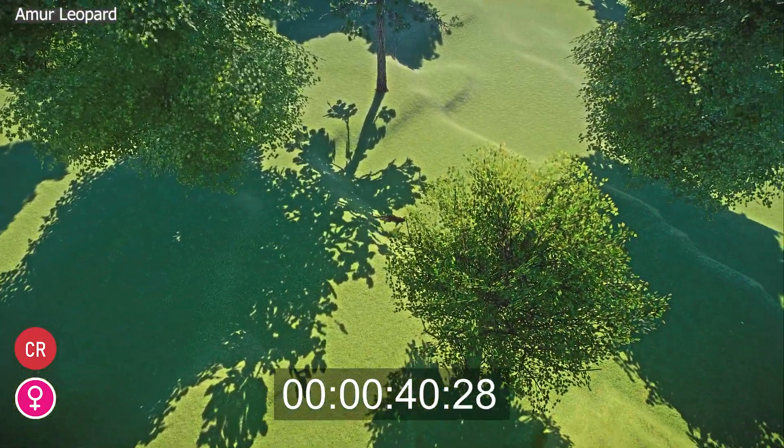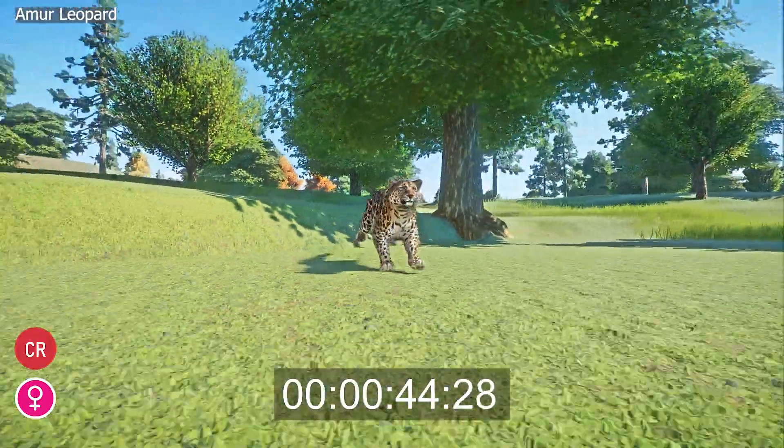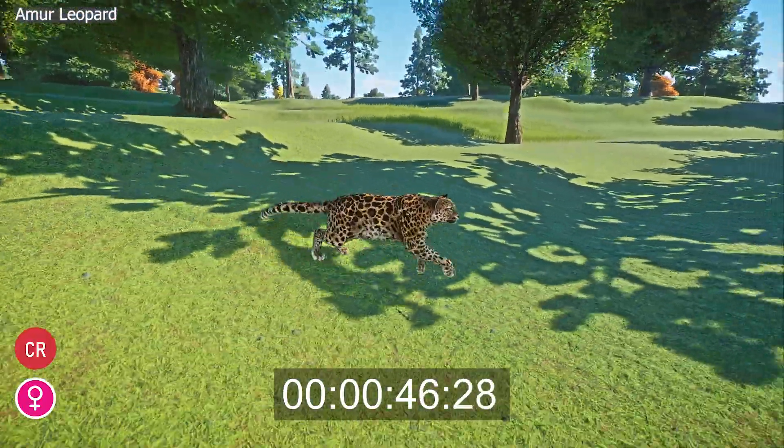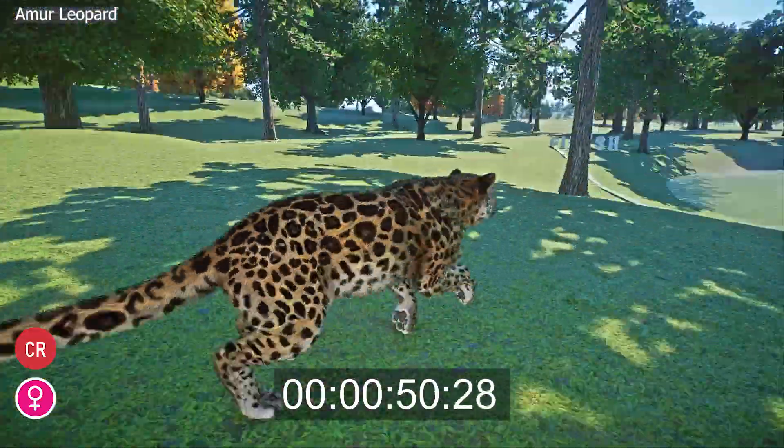Their tail adds a further 82 cm to 90 cm. Females tend to be smaller than males. Males weigh between 32 kg and 48 kg, while females are lighter at 25 kg to 42 kg.